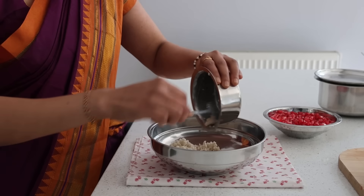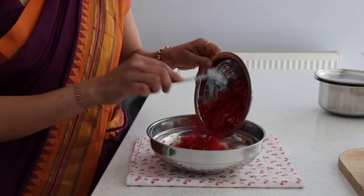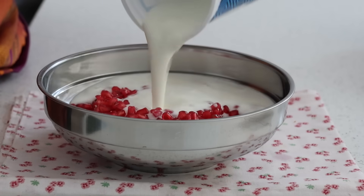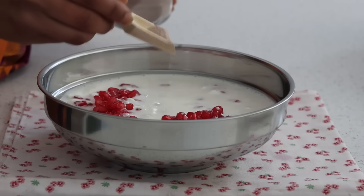I have cooked barnyard millet and I'm adding in one full pomegranate and plenty of yogurt with salt. That's it — we want it to be nice and slurry.